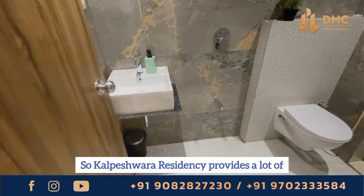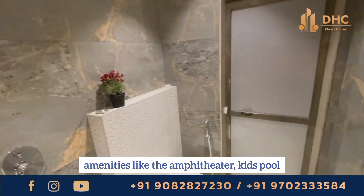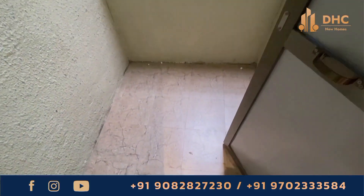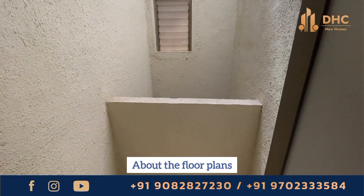Kapalishwara Residency provides a lot of amenities like the amphitheater, kids pool, temple, jogging track, football court, gazebo, party lawn, kids play area and many more.